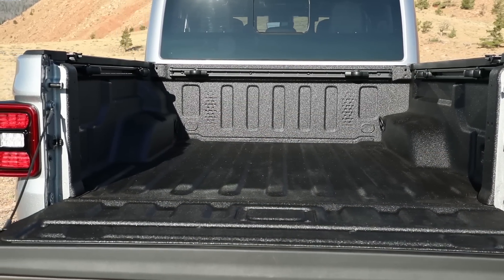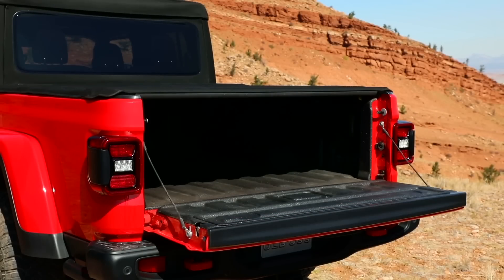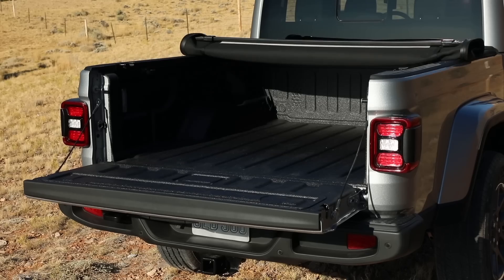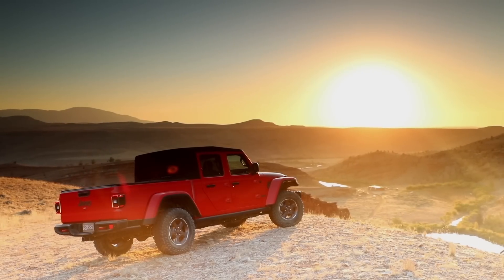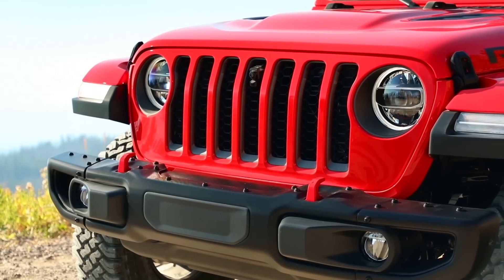We introduced the five-foot box on the Jeep truck. Developing the box was naturally a key aspect of the development process. We determined from a customer perspective that the things they want to put in the box — motorcycles, dirt bikes — made it important to achieve at least 48 inches of width, and we were able to accomplish that.